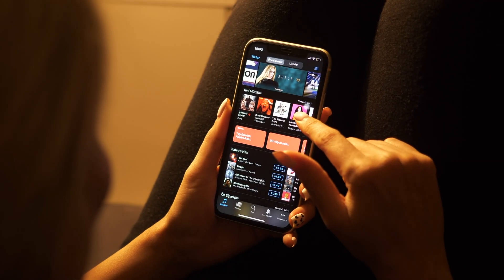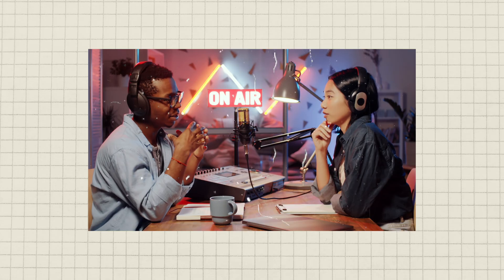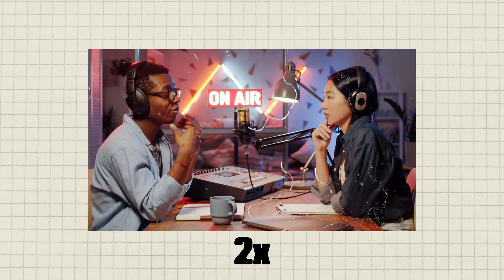I've never been one for podcasts, for three reasons. The first is that audio is slow. I read quite quickly in English, and listening to something, even at double or triple speed, can feel absolutely glacial. And there's also no easy way to skim a podcast the way you could a book.